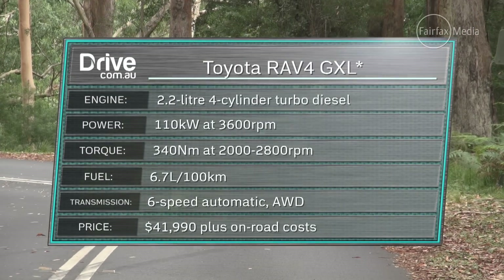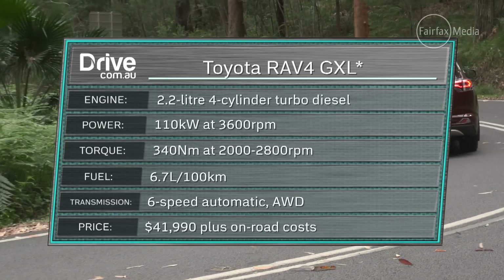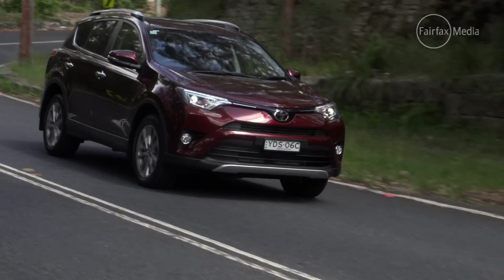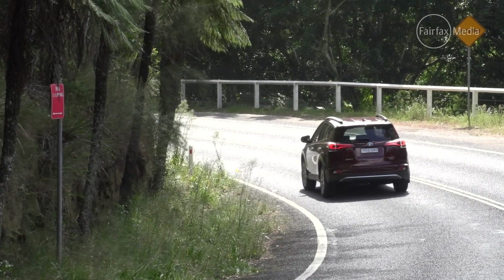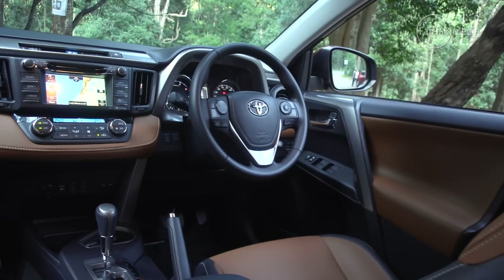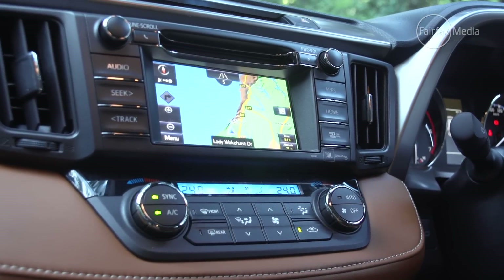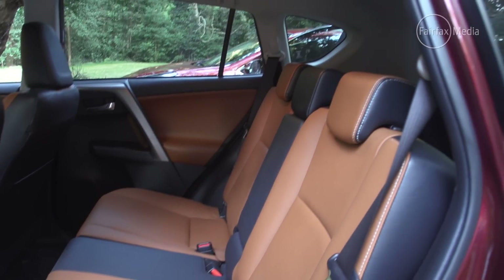It has a 2.2-litre diesel engine that makes 110 kilowatts and 340 newton-metres. If you give it a bit of throttle, it's quite loud — it's a raucous engine, and its six-speed automatic transmission can hesitate a little bit. It's probably the least confident transmission of the four we have here today. But there is plenty to like about the RAV4. The interior layout for me is a win — this heavily sculpted dashboard with a sort of two-tier setup is quite interesting to look at and pretty fundamentally easy to use as well. There's plenty of space throughout the car.